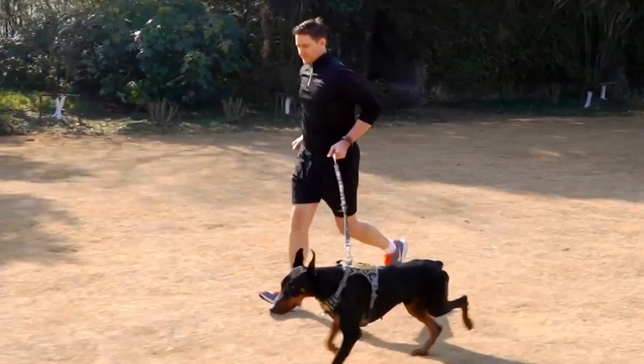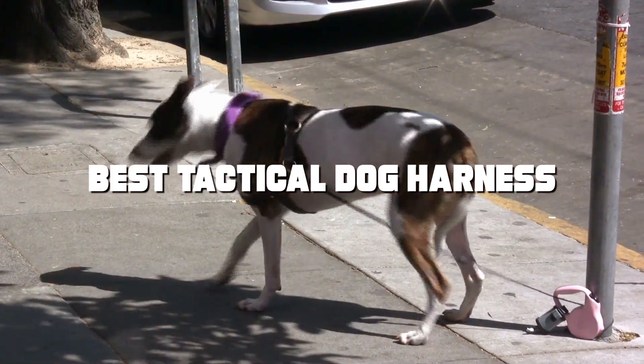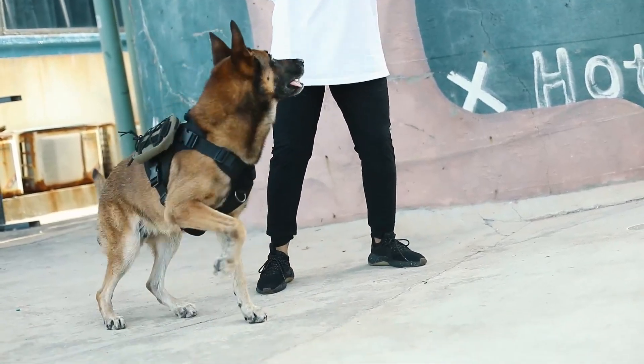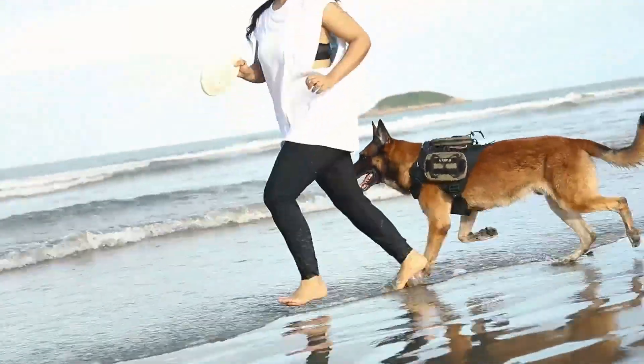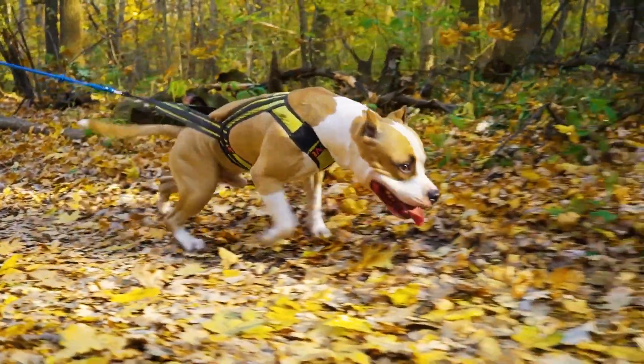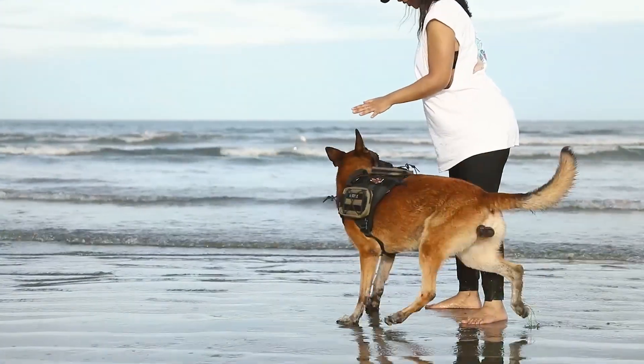Welcome, fellow dog lovers, to our review of the 7 best tactical dog harnesses on the market. If you're looking for the perfect combination of style, functionality, and safety for your furry friend, you've come to the right place. We've rigorously tested these harnesses to ensure your dog's comfort and your peace of mind during all your outdoor adventures. Stick around as we break down the top options that will make both you and your pup ready for action.